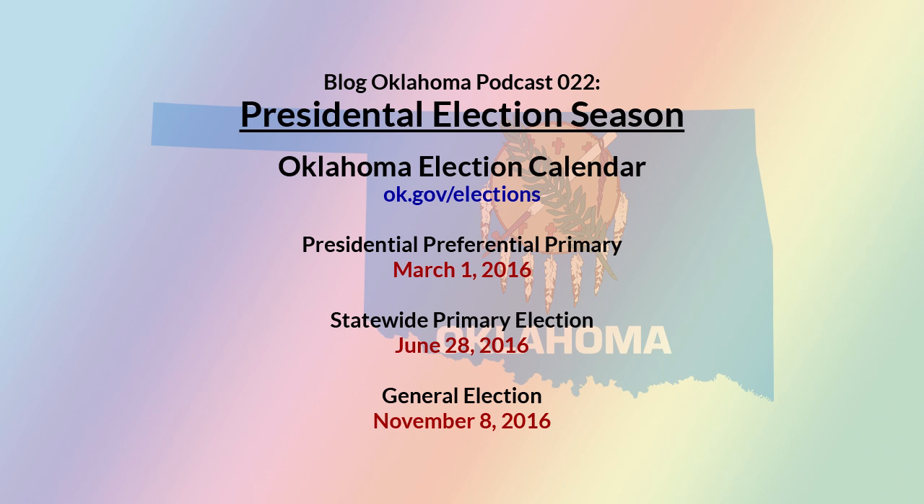Oklahoma has a closed primary system. That means only Republicans can vote in the Republican primary and Democrats can vote in the Democratic primary. As of right now, those are the only two recognized political parties by the state of Oklahoma. There is an exception this year — the Democrats have invited independents. Those of you who have registered as independent can actually vote in the Democratic primary this year, but not the Republican one, just the Democratic primary.